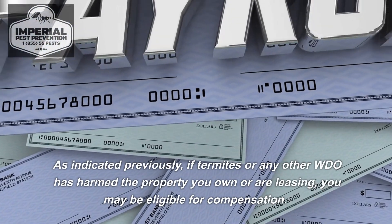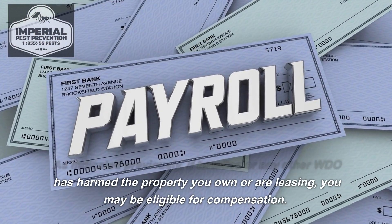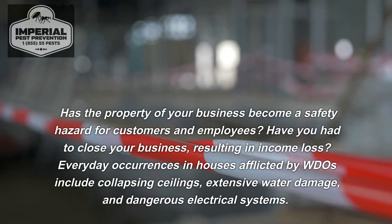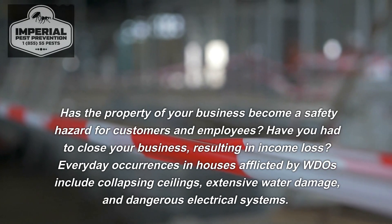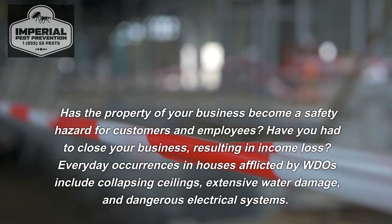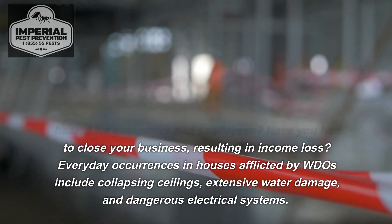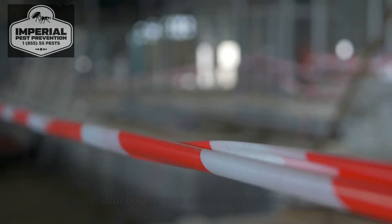If termites or any other WDO has harmed the property you own or are leasing, you may be eligible for compensation. Has your business property become a safety hazard for customers and employees? Have you had to close your business, resulting in income loss? Everyday occurrences in houses afflicted by WDOs include collapsing ceilings, extensive water damage, and dangerous electrical systems.